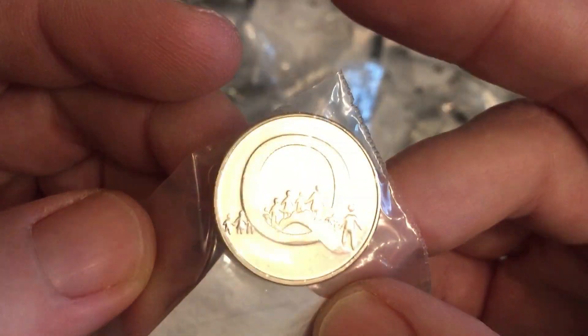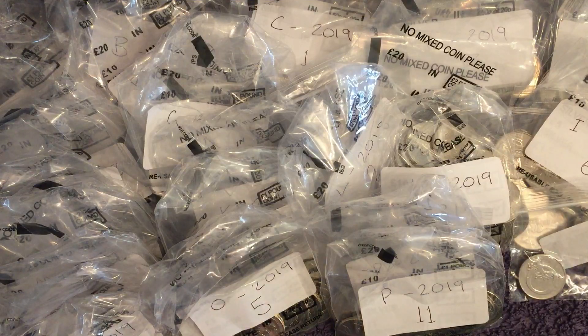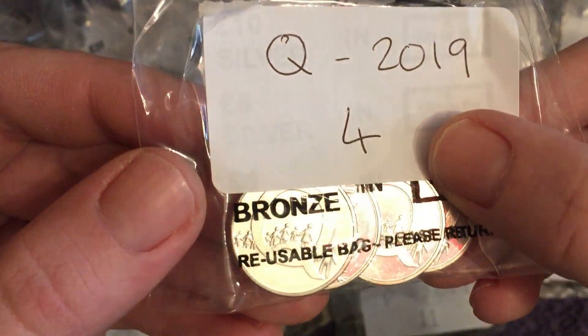Q for Queuing — I like that one, it's pretty funny. We've got three 2018s and four 2019s.